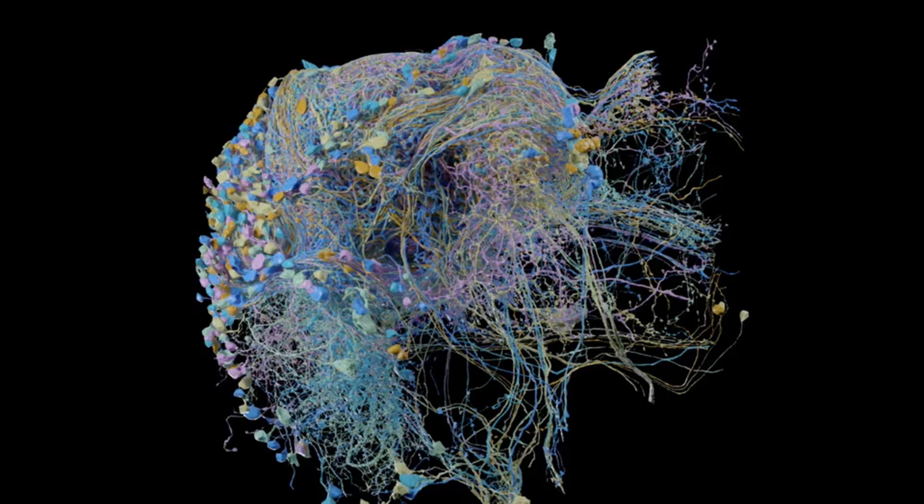Despite Google's algorithmic prowess, it still took substantial human labor to check the software's work. The company says it took two years and hundreds of thousands of hours for scientists at Janelia to proofread the 3D map, verifying the route of each of the 20 million chemical synapses using virtual reality headsets and custom 3D editing software.